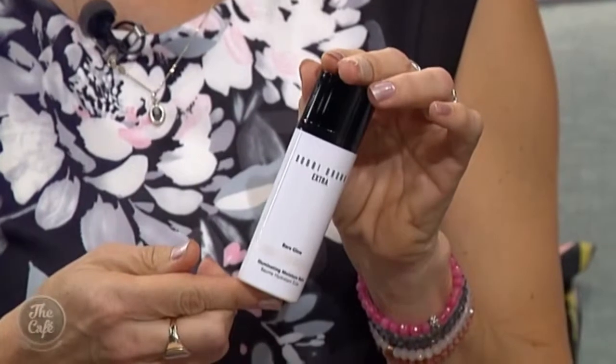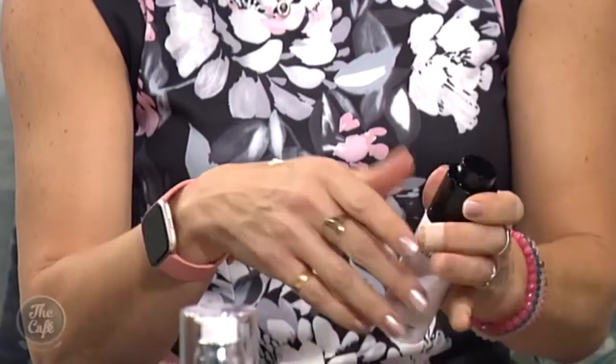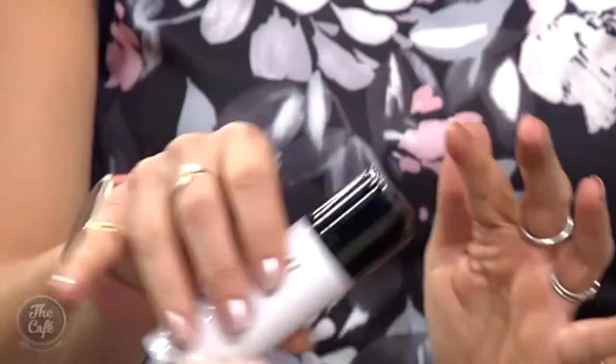New from Bobbi Brown — these are their illuminating moisture balms, so it's a moisturiser, a primer, and an illuminator all-in-one. There are four shades, and that one's Bare Glow — it's got pearl particles in it. If you've prepped your skin with good skincare and put that on first, you need very little foundation because any imperfections are sort of blurred. You can see you don't need a lot of foundation on top of it.